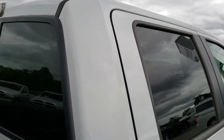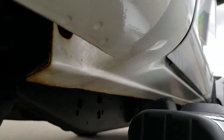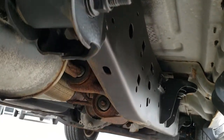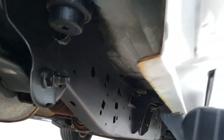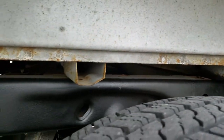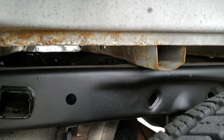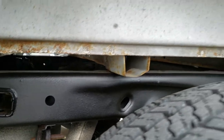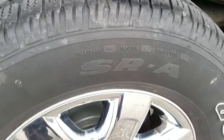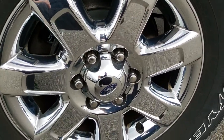The cab is in nice condition as well. All the bed rails have no major corrosion — pretty nice back here. The back tires have just as much tread as the front tires, and the back rim is in good condition.